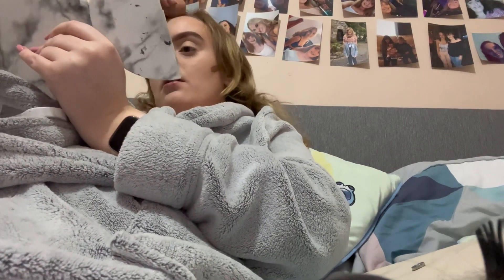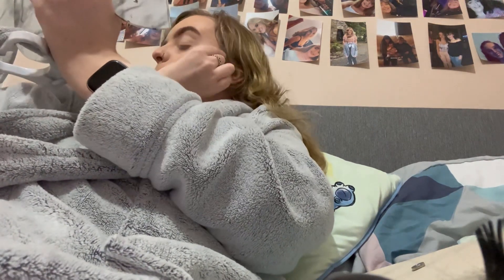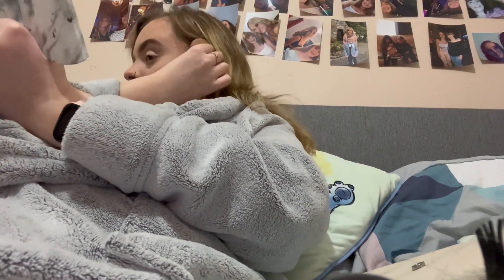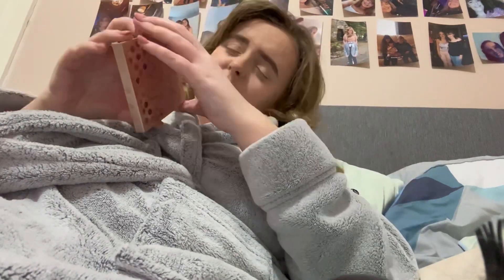I'm probably gonna straighten my hair off camera because that does take a while and I normally like to watch YouTube while I do it. I'm gonna do blush as well. Sorry for the noise — I live in student accommodation so I can't really control the sounds.